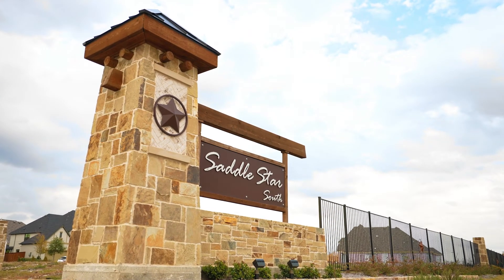Saddle Star Estates is located in Rockwall, Texas. It's east of Interstate 30 and there's tons of things to do.